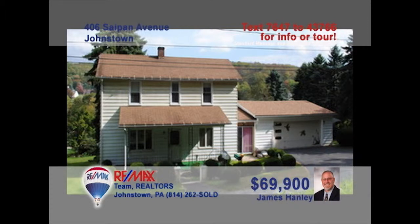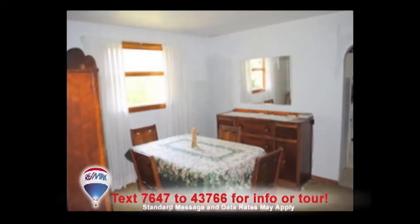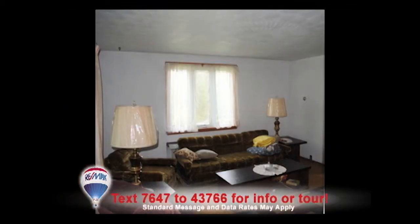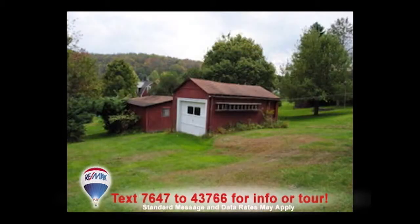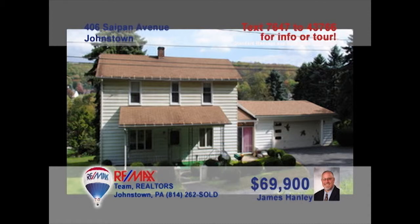Jim Hanley invites you to see this beautiful family home with an acre of ground. Here's a bright, clean kitchen waiting for you to prepare your favorite meals. The dining room offers space for the entire family. Relax with friends in the sun-filled living room or kick back with a favorite book in the comfy breezeway. Check out the large lot and use the outbuildings for storing your landscaping tools. Rest easy in any of the three bedrooms. Contact Jim right away to take a tour.